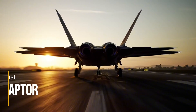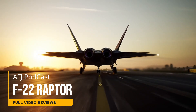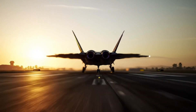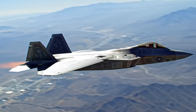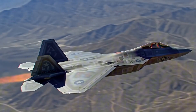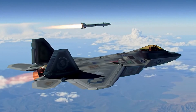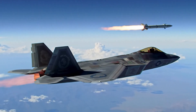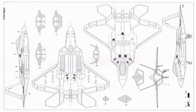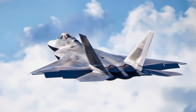F-22 Raptor — it's not just an air fighter jet, it's a ghost in the sky. The F-22 Raptor is a highly advanced fifth-generation air superiority fighter aircraft developed by Lockheed Martin and Boeing. It's known for its stealth capabilities, super cruise capability, exceptional maneuverability, and integrated avionics. Designed to dominate the skies and defeat various threats, the F-22 is a key asset for the United States Air Force.